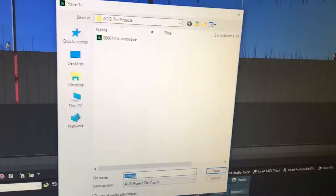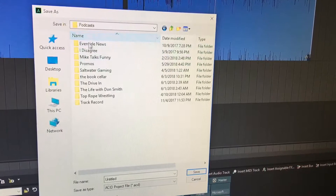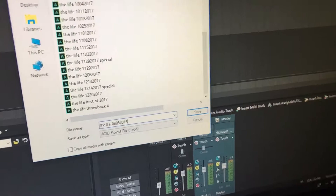Now I'm going to get this saved. The first thing I always do is save a project file before I render it — I want to make sure I have plenty of backup. So I'll go into the Eventide folder, The Life with Don Smith. With his show I always save it as 'the life' and then the date, because that's how he sends it to me. This one is from 6-5, so I'll put 'the life 06-05-2018,' month-day-year. And it's saved.